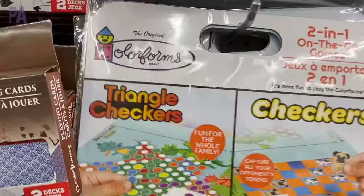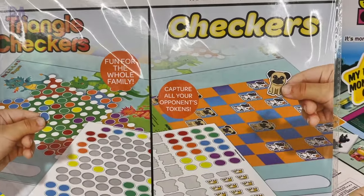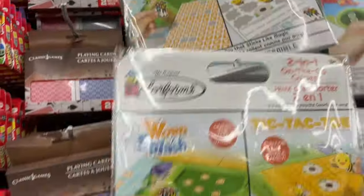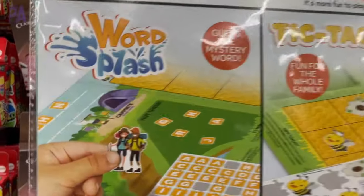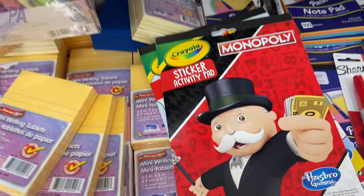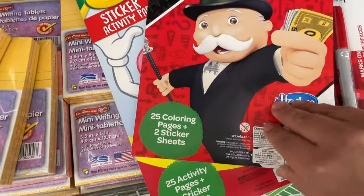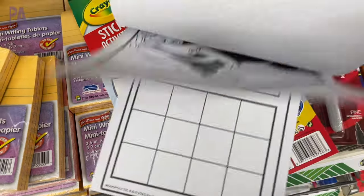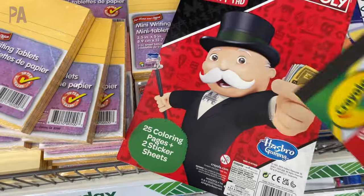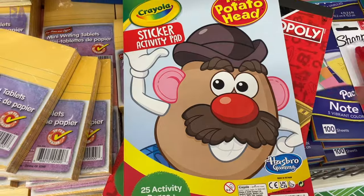Starting to see some summer outdoor things come out, so that'll be coming up in videos soon. There's a new Color Forms game — a two-in-one on-the-go style — something that looked like Chinese checkers and regular checkers, and one with Word Splash and Tic-Tac-Toe. I want to do a Dollar Tree toy test on that one. Crayola came out with new sticker activity pads in Monopoly and Potato Head themes — activity pages plus sticker pages, from Crayola working with Hasbro, really nice quality.